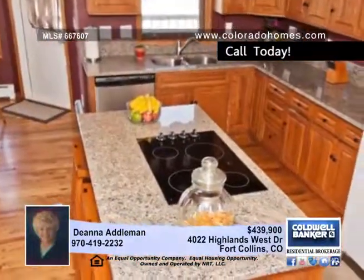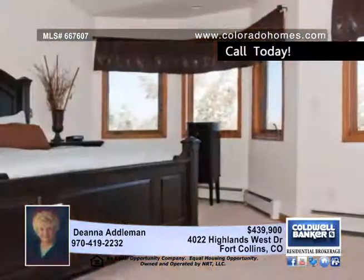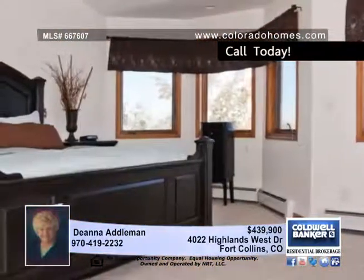The kitchen features new granite counters, stainless steel appliances, and an island with a cooktop and seating. Why eat in the kitchen when you have a classy and spacious dining area?